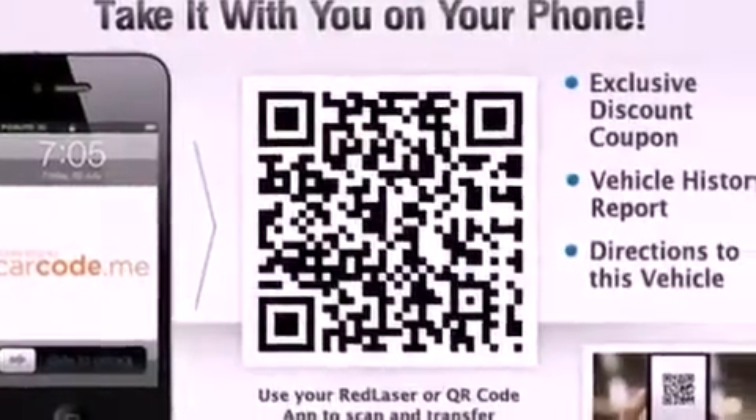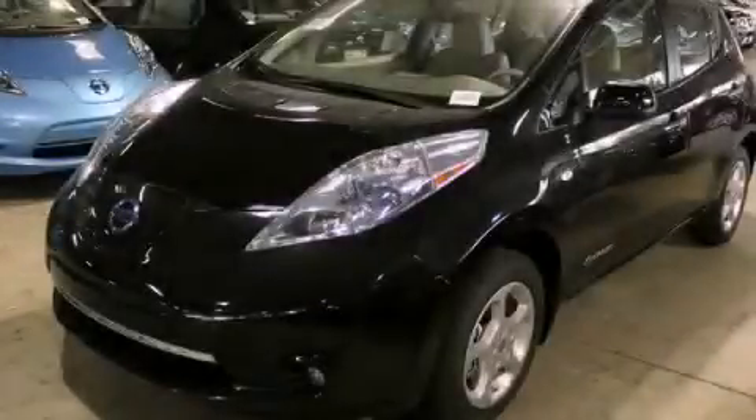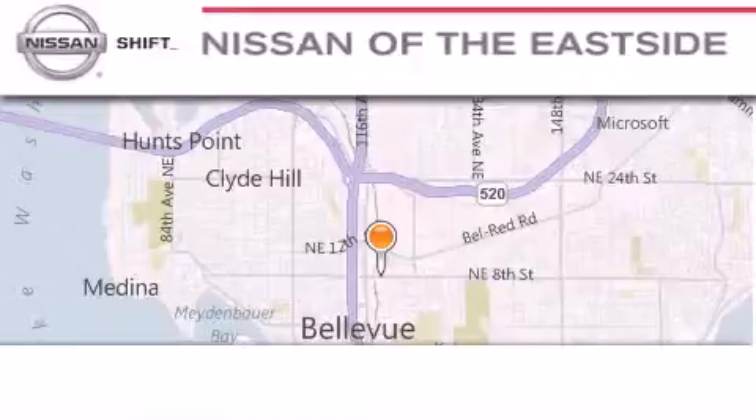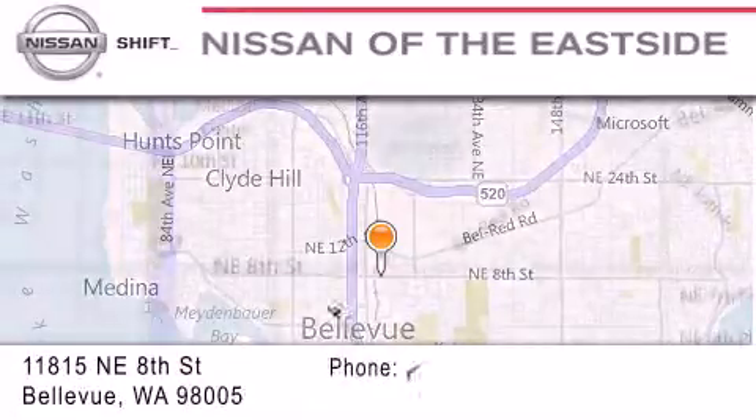Contact us today to schedule your opportunity to see this automobile in person. When you walk into our dealership, whether to purchase a vehicle or to visit our service department, you should feel like a guest in our home.